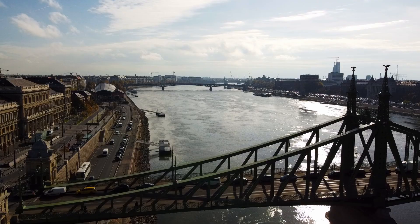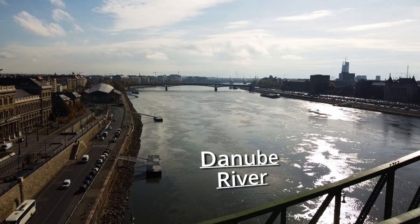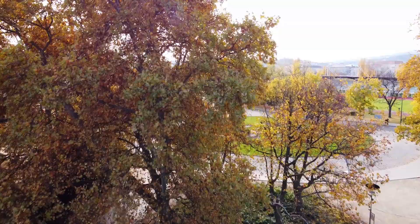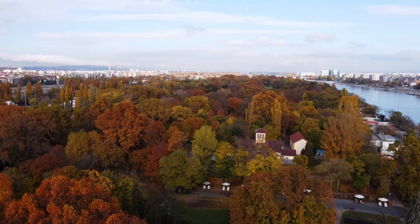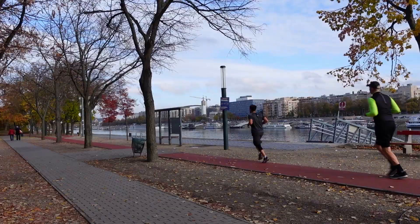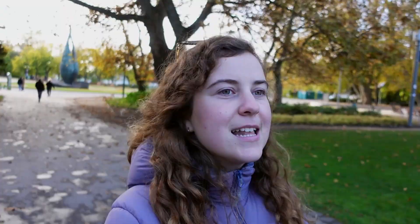Something I didn't know until quite recently is that Budapest is actually split into two parts by the Danube River — one side is called Buda and the other is called Pest. We've just arrived at a cute little island in the middle of the river called Margaret Island. It's basically a giant park — there's a zoo, a running track, jogging paths. It's a place to come and escape the city while still being in the city, surrounded by nature.